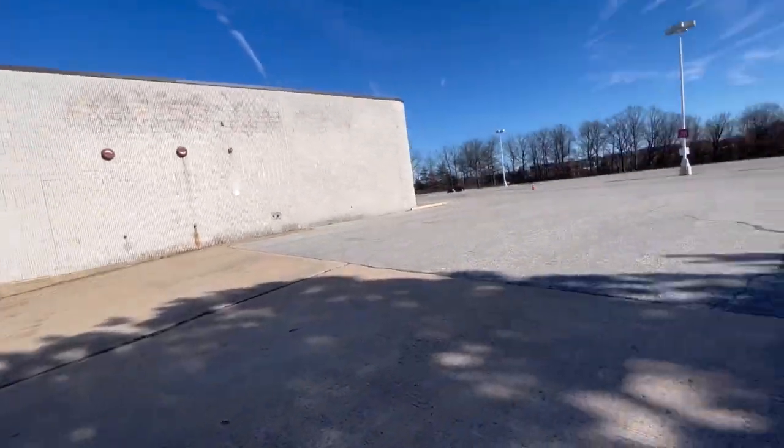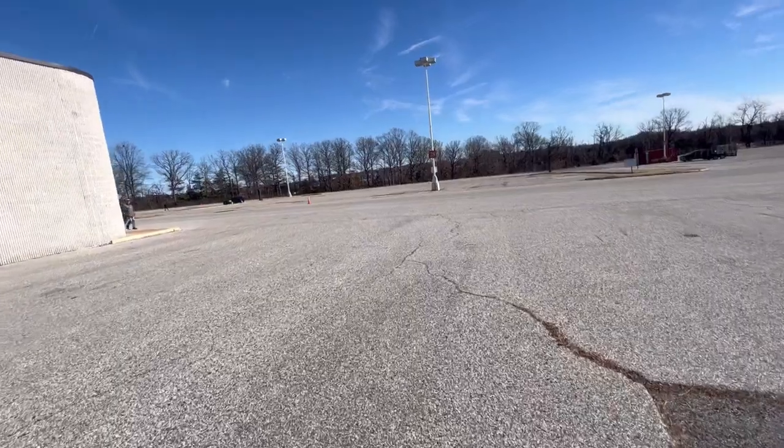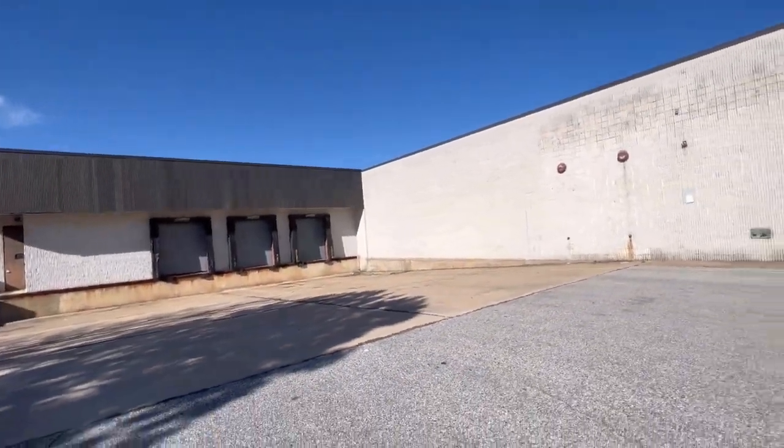That's gonna about do it, guys, for this look at this abandoned Sears here at Security Square Mall. If you guys did enjoy, make sure to hit like and subscribe, and I will see you guys real soon.